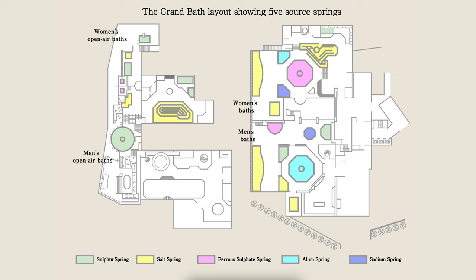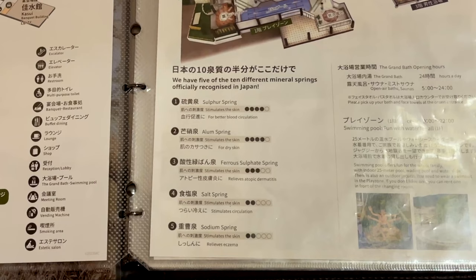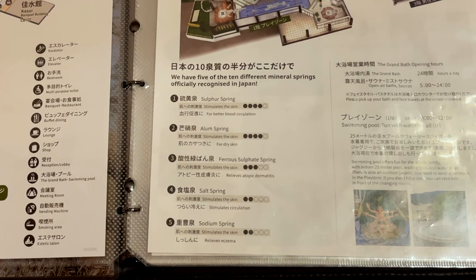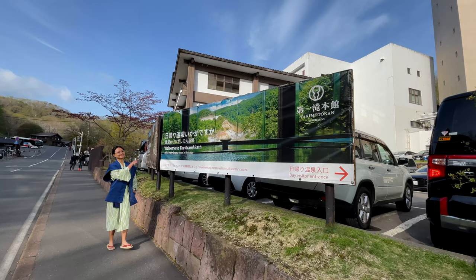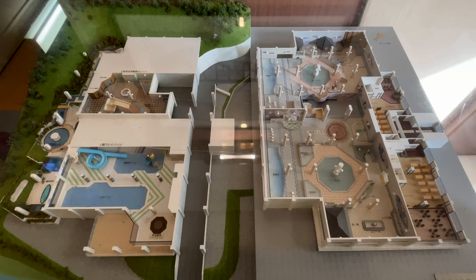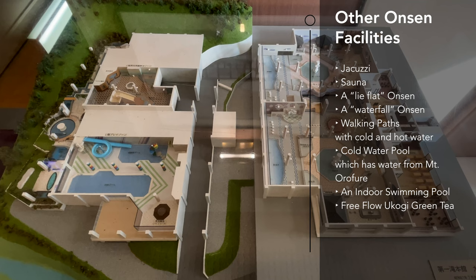The onsen consists of 5 out of the 10 different mineral springs officially recognised in Japan — yes, half of them. One of the pools also has a very nice view of Noboribetsu Jigoku Dani, the Hell Valley. Apart from the various pools, the Grand Bath also has additional facilities which we thought were quite interesting.